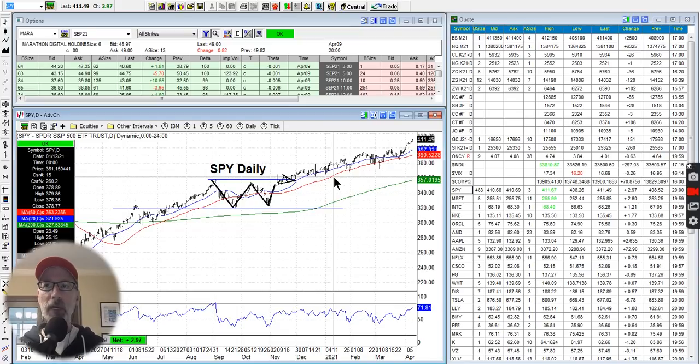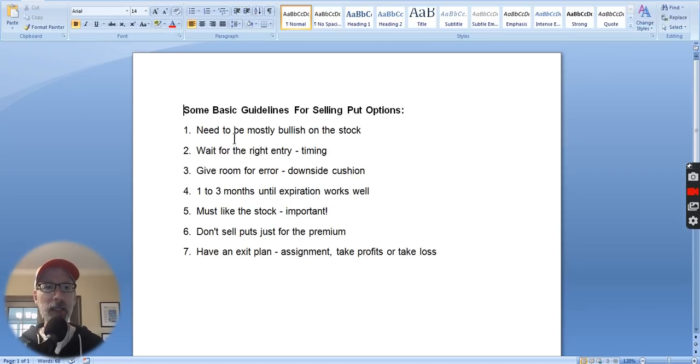When we sell put options, we choose strike prices that are far out of the money, well below the current price of the stock, because if we have to buy the stock, we want to buy it at a very cheap price. Here are some basic guidelines for selling put options. Number one: you have to be mostly bullish on the stock. Selling put options is a neutral to bullish strategy. Whether it's selling naked put options, put option spreads, or whatever, you have to be somewhat bullish on the stock — that will make the strategy work better and work faster if the stock goes up.